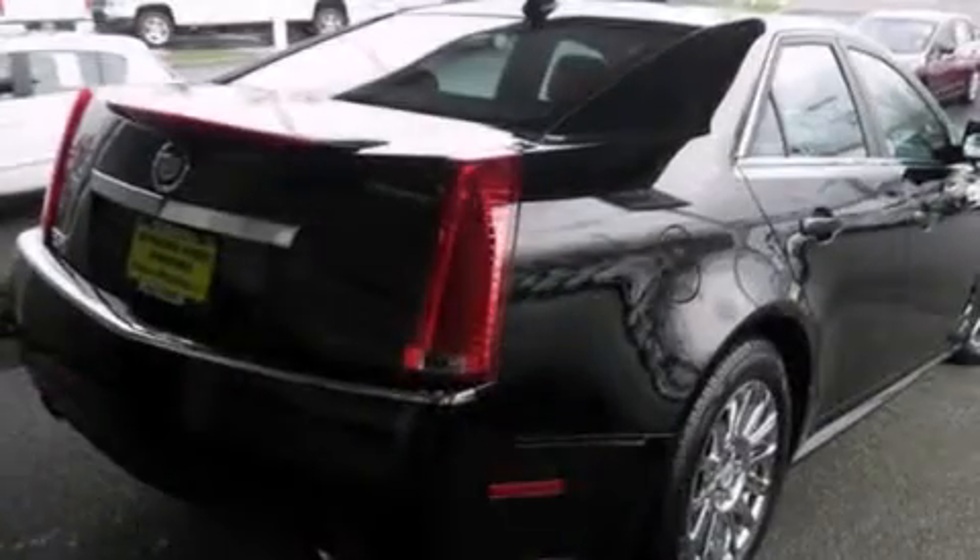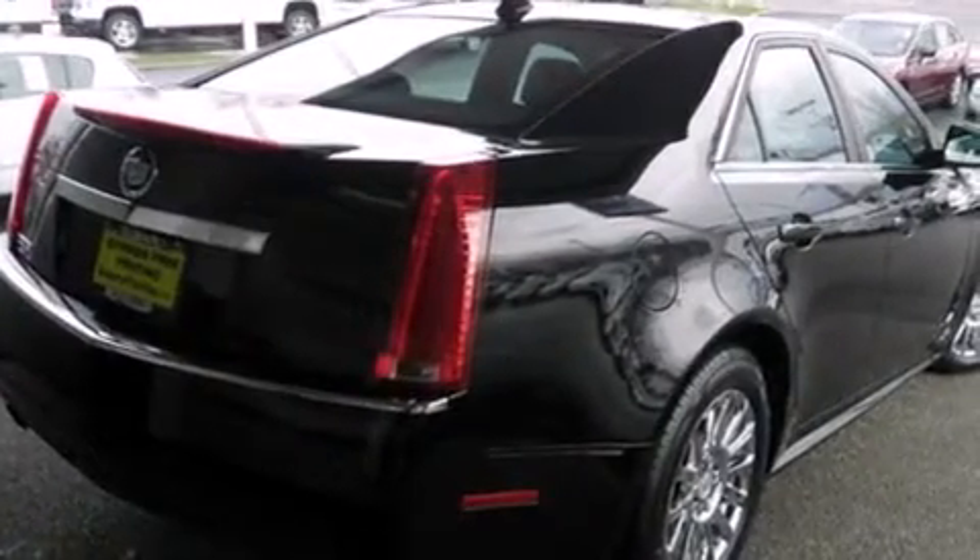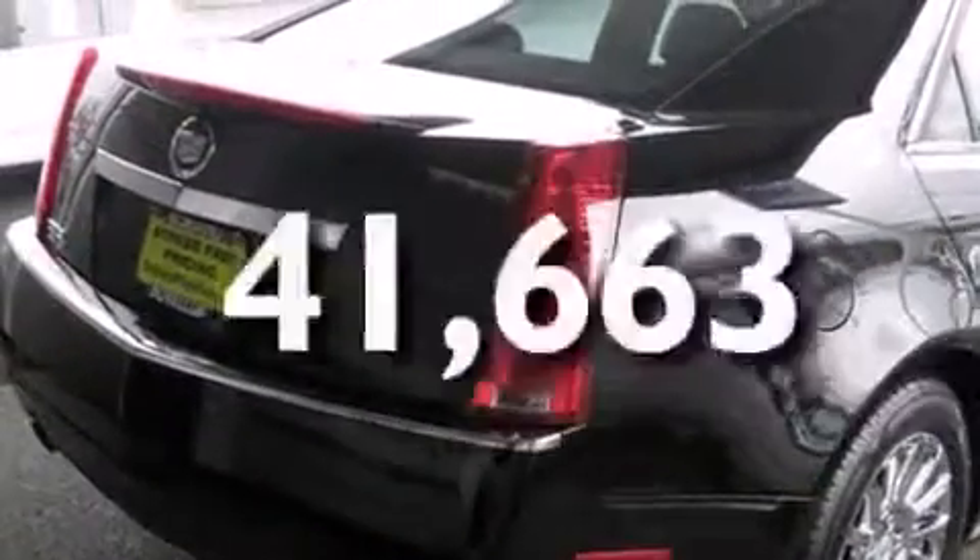Air conditioning with automatic climate control, full power accessories, tinted glass, and this vehicle has fewer than 42,000 miles on the odometer.